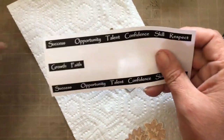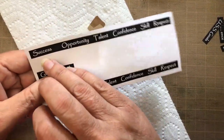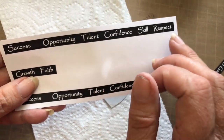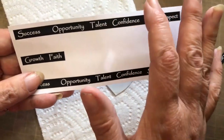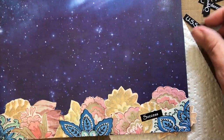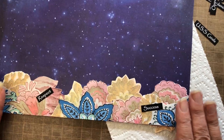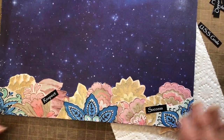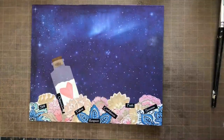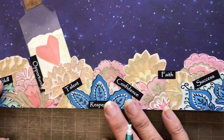As part of my opportunities in the ocean, I wanted to have something representing opportunities. I chose words like success, opportunity, talent, confidence, skill, respect, growth, and faith — words that mean something to me about opportunities. I cut them up into little pieces. I was going to knock this back with some staining but decided I kind of like it as is. So I'm going to glue these words randomly onto my ocean.